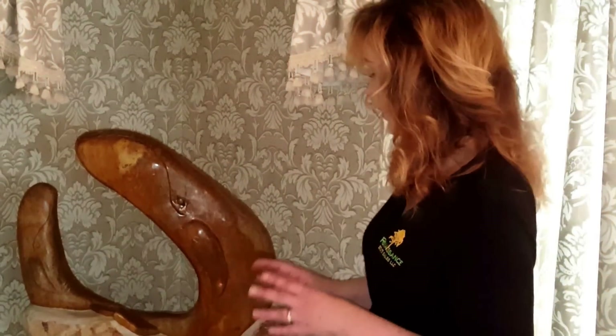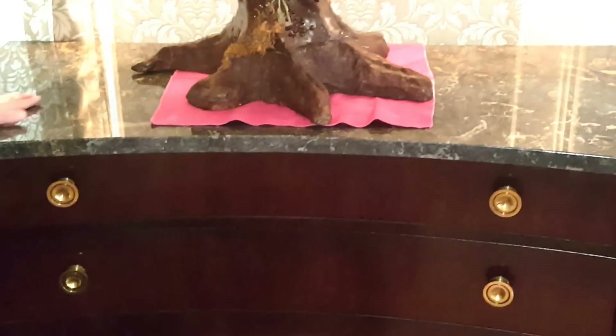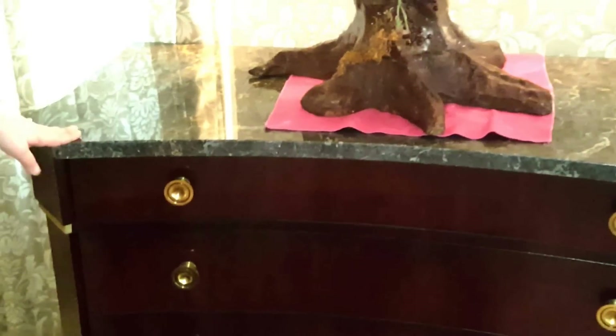We have this magnificent granite piece entitled 'Mother and Child of Two Whales' by Warren Arnold. Moving this way, we have a Henredon sideboard topped in a very heavy piece of granite with four drawers.